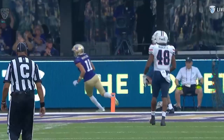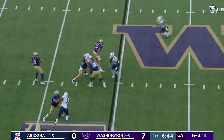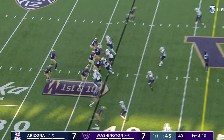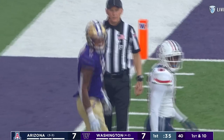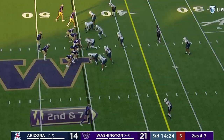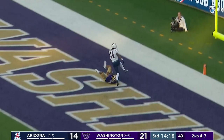Opening drive. Jalen McMillan. Play action to Tawala Papps, another shot coming — deep out to the sideline to Polk, and he's down. The first big deep shot takes Washington into the red zone. Davis the back, extra pressure coming from Arizona, but the Huskies pick it up and there's the shot to Odunze for the touchdown.